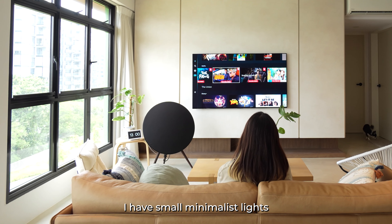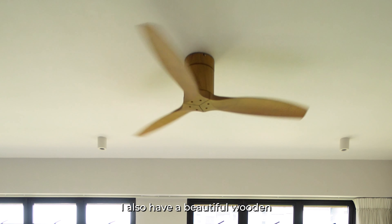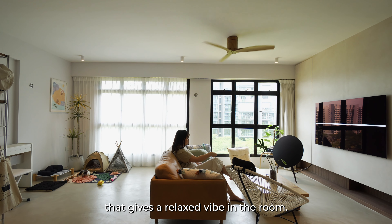I have small minimalist lights around the living room and the same ones in the bathrooms. I also have a beautiful wooden ceiling fan that gives a relaxed vibe in the room.